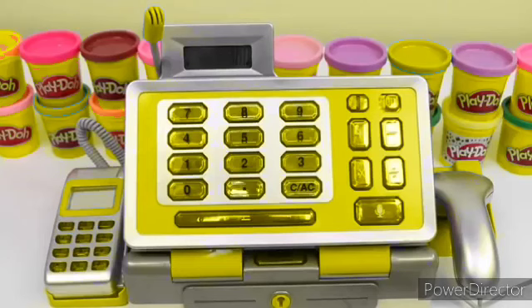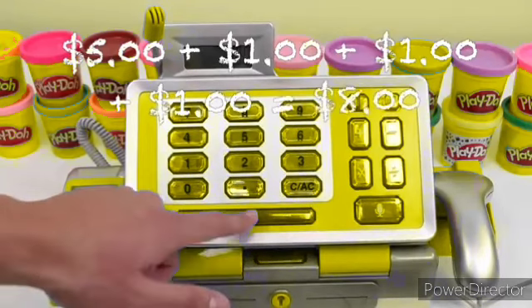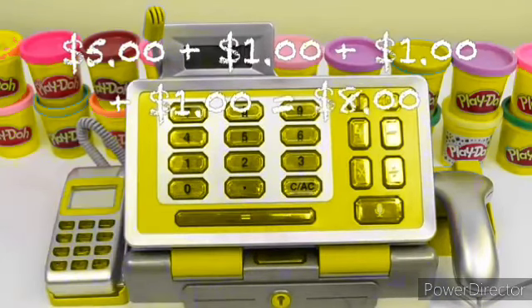We know the dollar works. Let's review what we scanned: $5 plus $1 plus $1 plus $1 plus another dollar equals — do you guys know the answer? $8.00! If you said 8, you're correct!